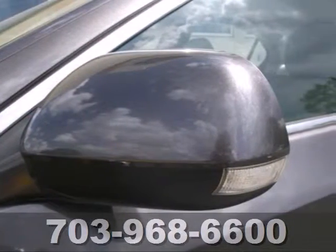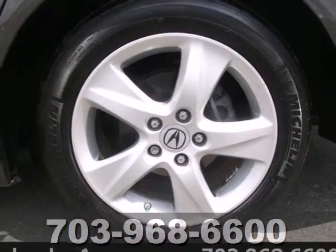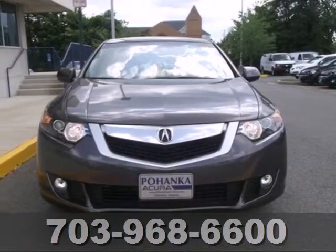The TSX gives you the best of all worlds with the unsurpassed quality and engineering of Honda combined with Acura's distinctive brand of luxury, style, and performance.